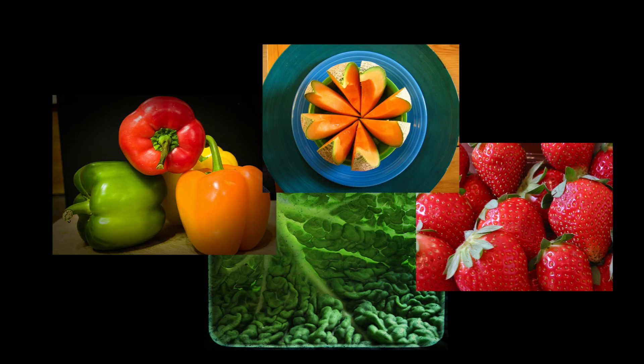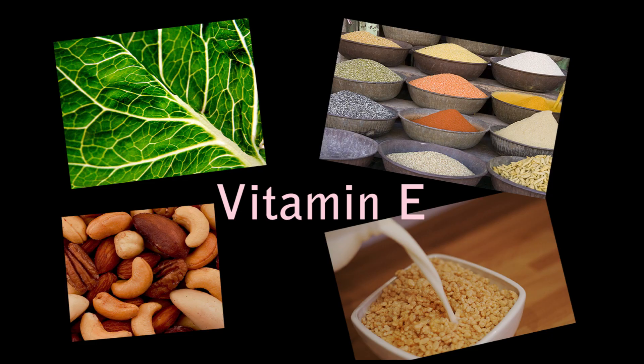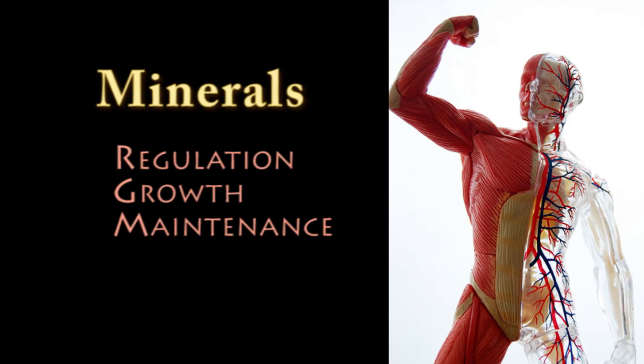Another vitamin we tend to be deficient in is vitamin D. Vitamin D can be found in mushrooms, especially portobello mushrooms, fortified milk, eggs, fish, and by being in the sun. We also tend to be deficient in vitamin E, which can be found in vegetable oils, dark green leafy vegetables, whole grains, butter, milk, nuts, seeds, and fortified cereals.